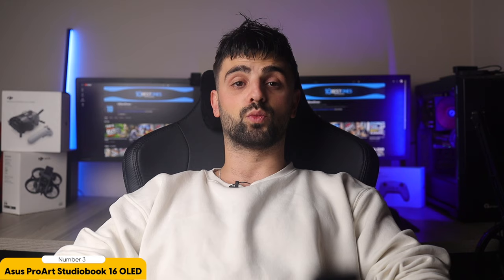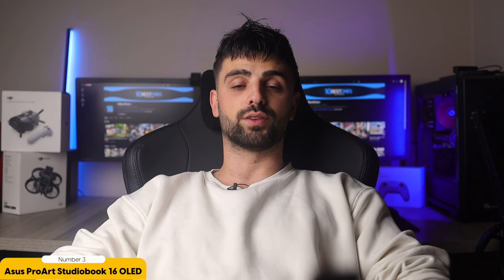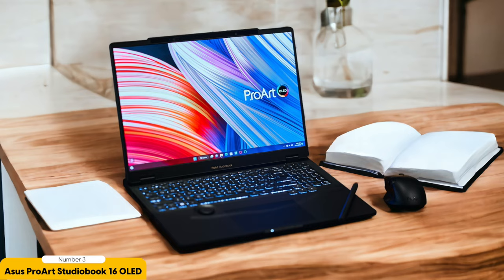This can potentially impact performance and may require additional cooling measures. Despite these drawbacks, the ProArt StudioBook 16 OLED remains a top contender for photo editing on a Windows platform. Its powerful hardware and versatile capabilities make it a great alternative to the MacBook for those who prefer Windows operating systems. Whether you're a professional photographer or a hobbyist, the ProArt StudioBook 16 OLED has the potential to meet your editing needs with its impressive performance and high-quality display.